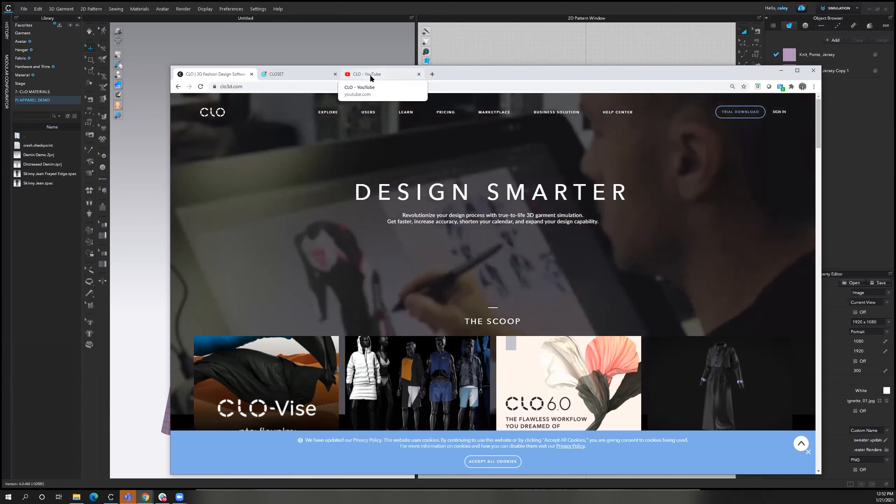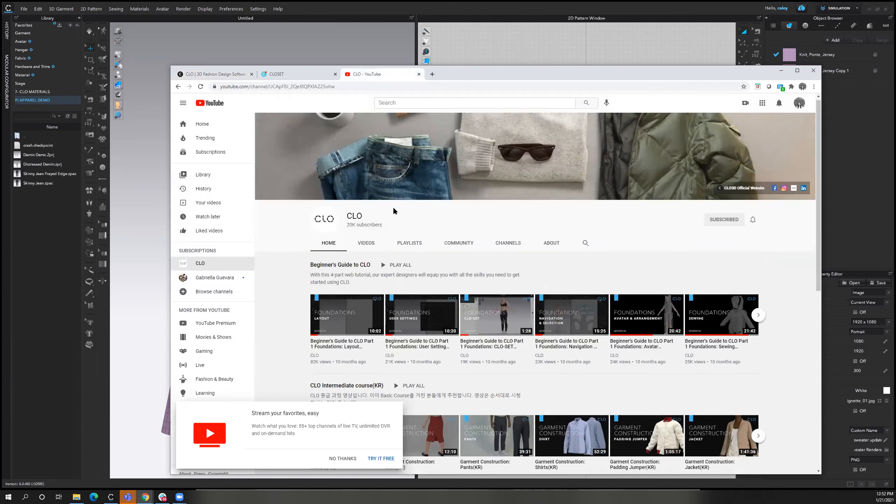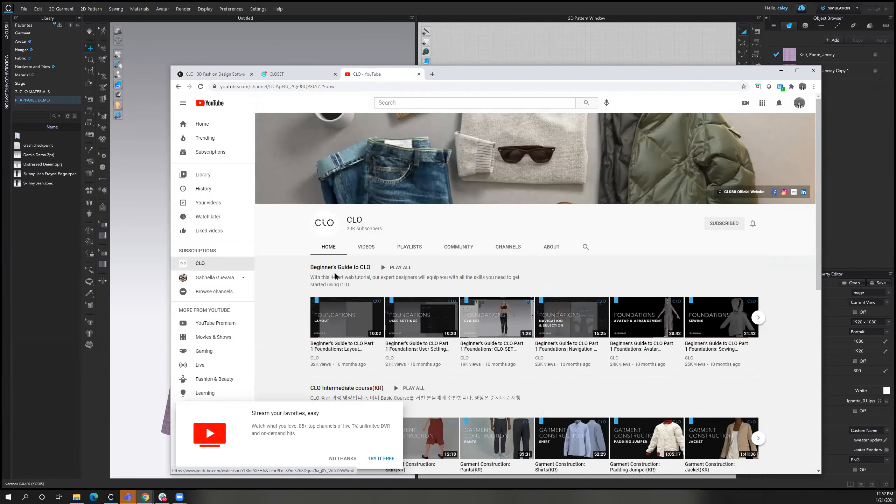There's also a getting started in CLO tutorial series on our YouTube page called 'Beginner's Guide to CLO.' This takes you through the beginner's training — going through the layout, how to get started in navigation and selection, sewing, and all the way through rendering. This is a really great asset to start learning CLO, and I would say you can get through a good chunk of it even just in a few days. So definitely check that out.